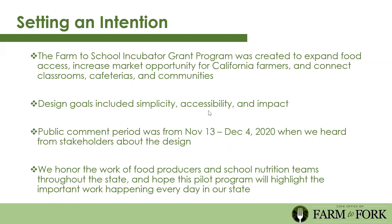We wanted to honor the work of food producers and school nutrition teams throughout the state. We know this is a challenging time, especially with recent unprecedented events. Farm to School is not mandated in school nutrition programs, so this is so often a heart and soul program where people pour their passion into this work. We hope this pilot funding will help amplify the work you're already doing and give you more opportunity to make a difference.